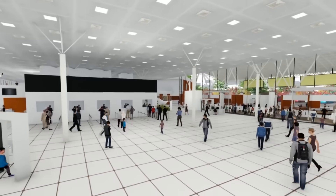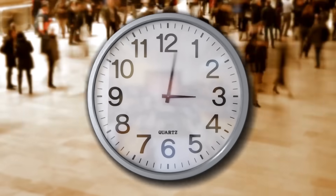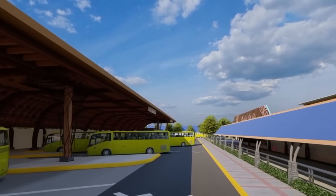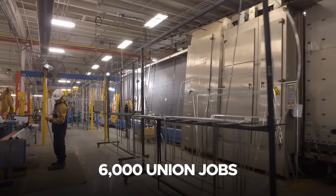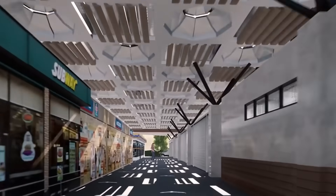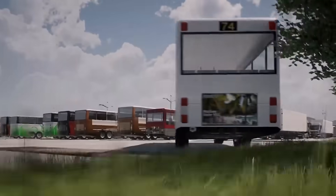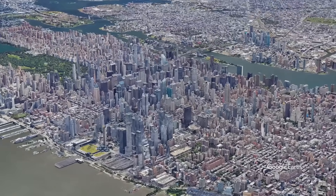This replacement project is poised to deliver significant benefits to commuters, businesses, and the local community. The new terminal will drastically reduce wait times, streamline bus operations, and enhance overall travel efficiency. Advanced technology and modern design will ensure a seamless experience for the millions who rely on the terminal daily. The project is expected to create approximately 6,000 union jobs during construction, providing a boost to the local economy, while the terminal's integrated retail and commercial spaces will generate long-term economic activity. The addition of green spaces and modern infrastructure will transform the surrounding area into a more vibrant and livable environment, aligning with broader efforts to reimagine Midtown Manhattan as a forward-thinking urban hub.